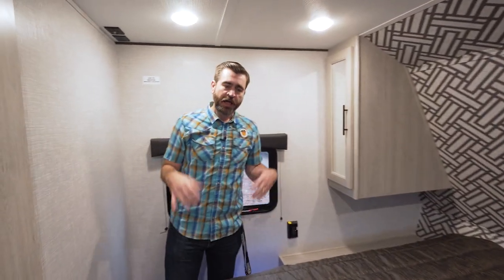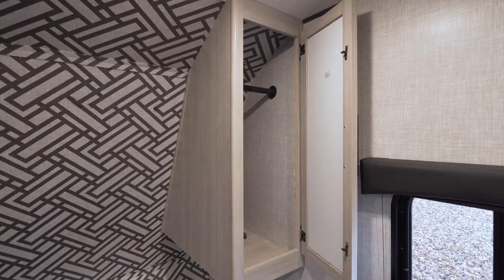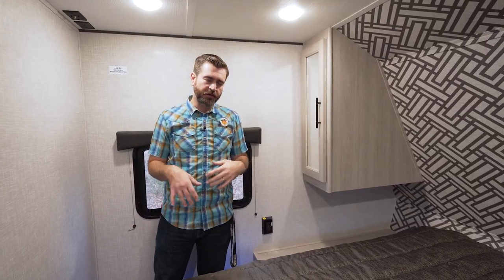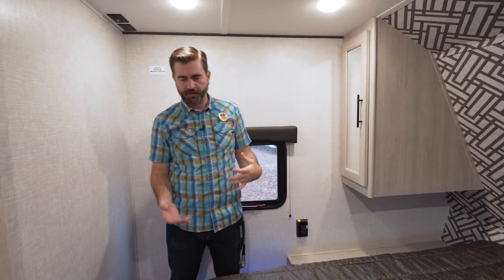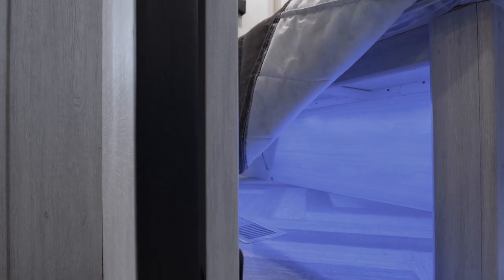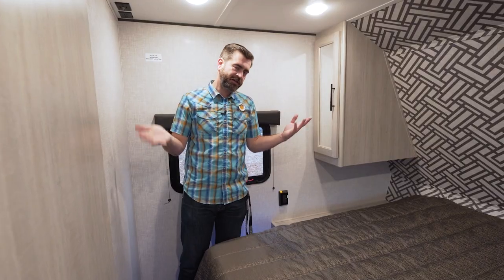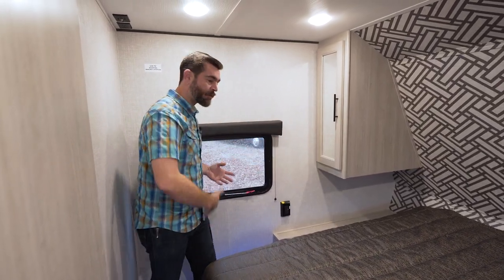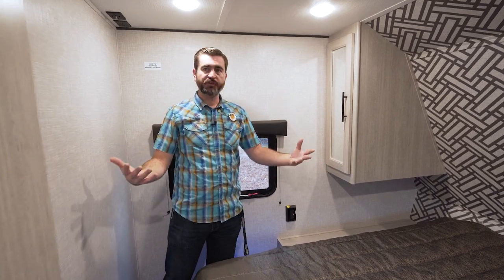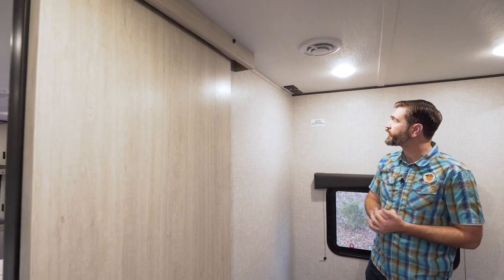The bedroom hosts a queen bed. This is a typical travel trailer setup with storage on either side in the form of hanging closets. Zinger did something a little different down low — instead of having the typical storage chest, they've opened it up to allow stacking of suitcases and other large luggage. Either way, this is a walk-around queen and it does feel spacious. There's a sliding door that closes it off and a spot where we can hook up a flat-screen TV should we choose to.